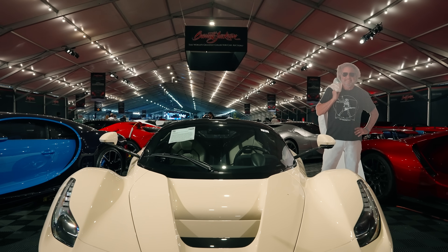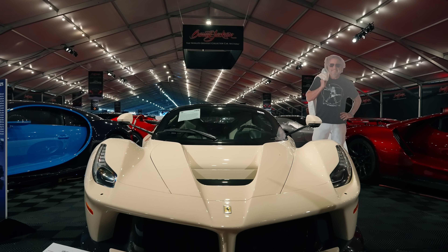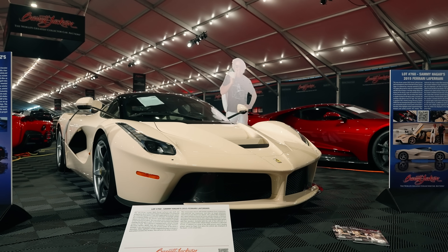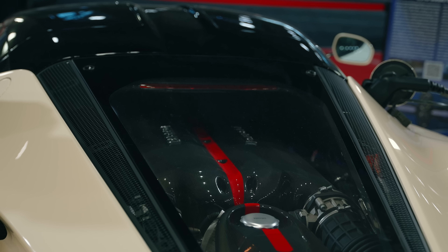As Ferrari's flagship hypercar of the 2010s, it follows in the tire tracks of the F40, F50, and Enzo. Unlike those, it was Ferrari's first production car equipped with its F1-derived, high-curve kinetic energy recovery system, making this a hybrid.